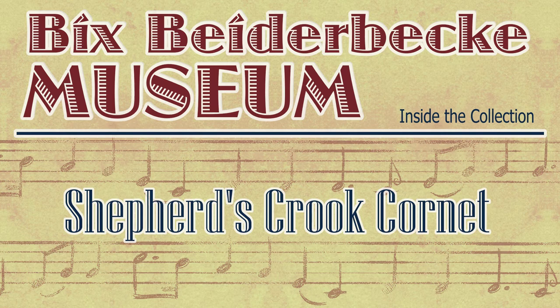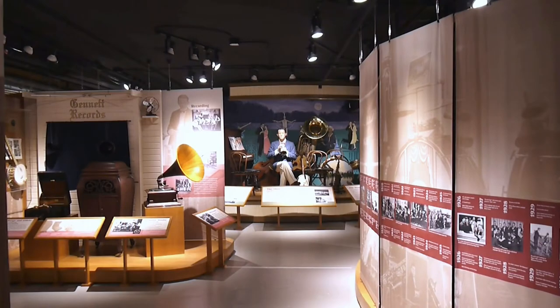Hello, and welcome to the Big Spiderbeck Museum and World Archives. Here at the museum, the story of Big Spiderbeck and his fellow musicians isn't just told through pictures and letters from our archives. We also have a number of beautiful jazz instruments, gramophones, and other objects related to orchestras and traveling.